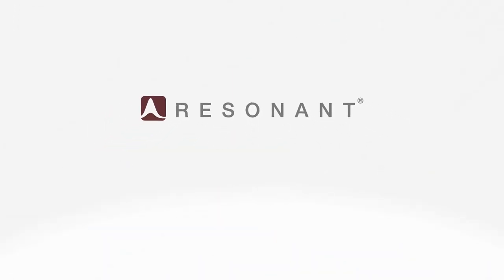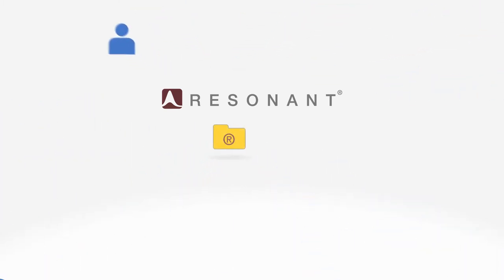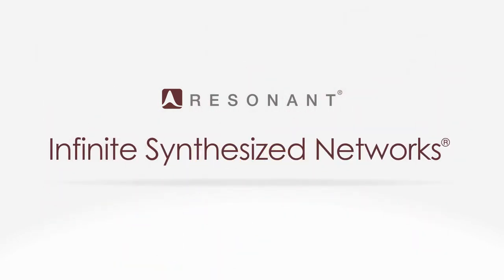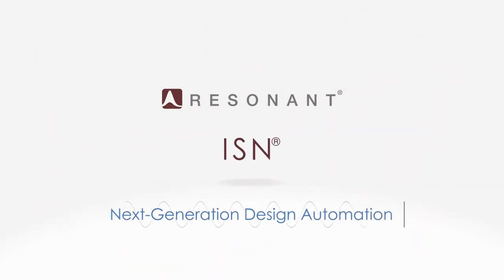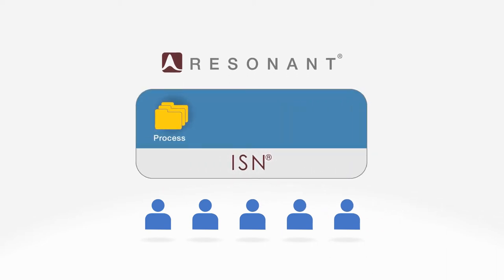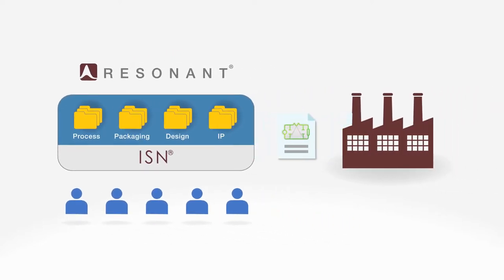Resonant's model is fundamentally different. Our team of PhD technologists have developed a suite of IP and software tools we call Infinite Synthesized Networks. The Resonant team leverages ISN's extensive process, packaging, design, and IP libraries to create filter designs that any qualified fabricator can use to manufacture the filter with their own manufacturing methods.